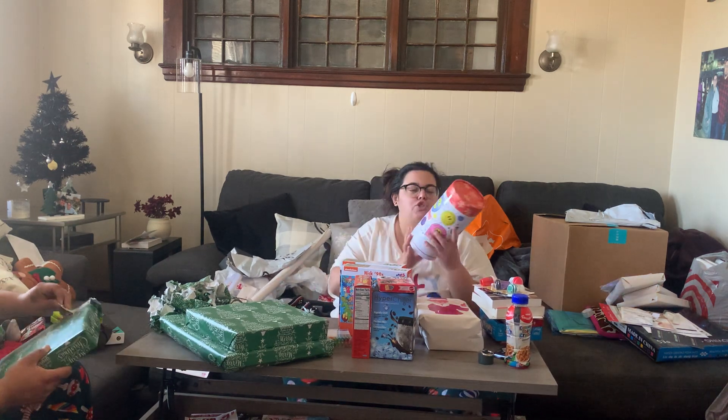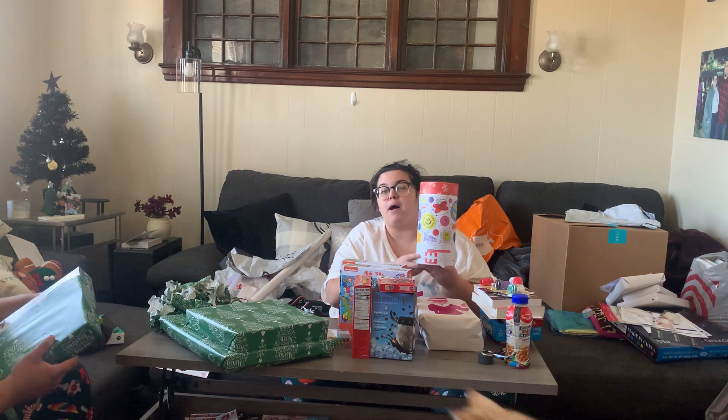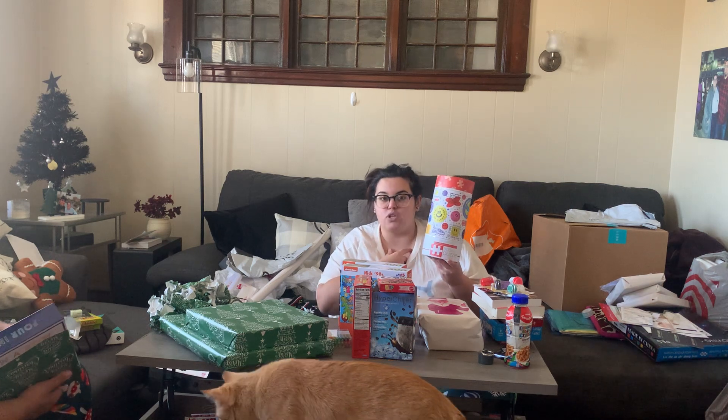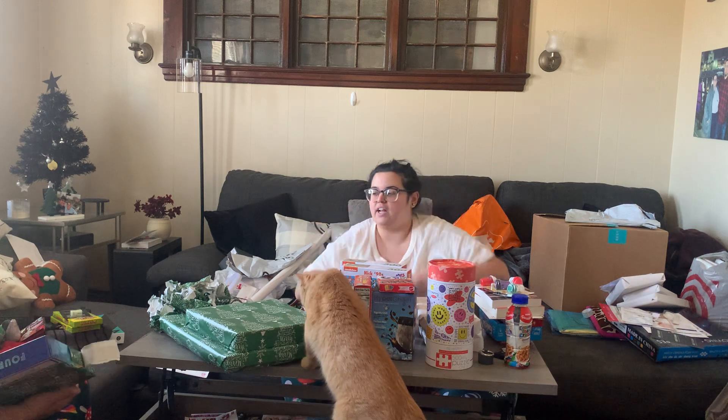I grabbed this one for myself — 'Don't Worry Be Happy' — I love the way it's stored and I love the smiley face. My mom got me some smiley face stuff for Christmas too, I'll show you guys in a what I got for Christmas haul later. I bought this as a gift to myself but the smiley face is definitely in right now.